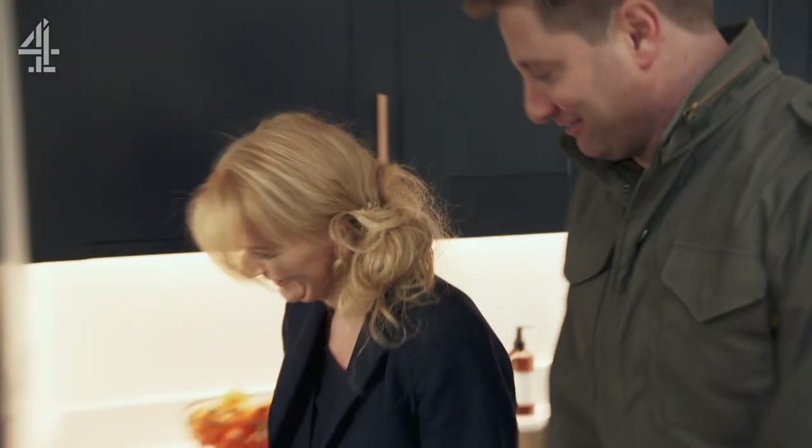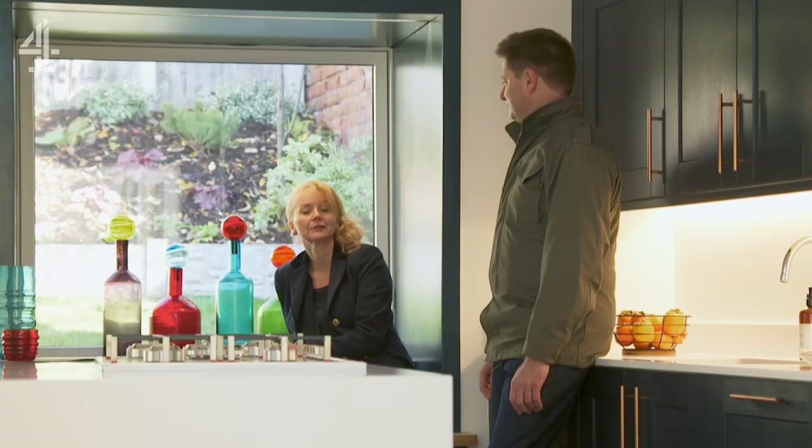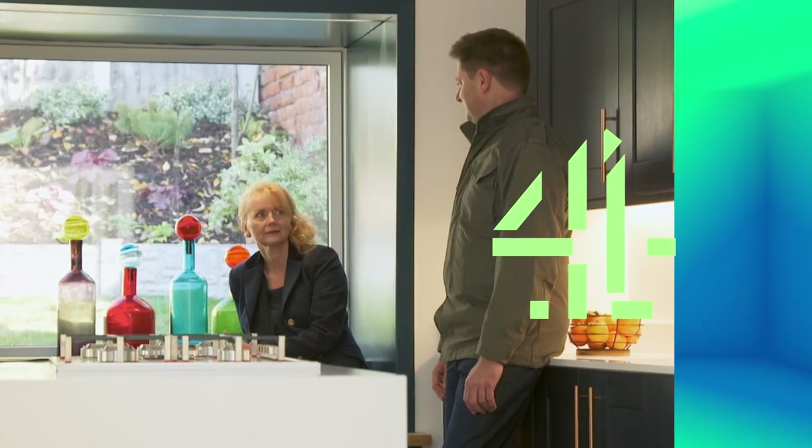Mandy admits she hasn't actually sat in the window seat yet. George encourages her to go on and try it. She sits down and says she would never in a million years have thought of doing this.